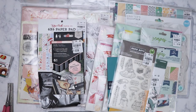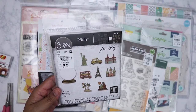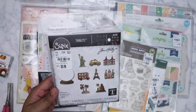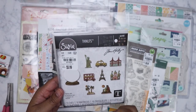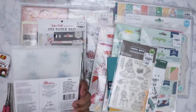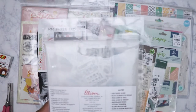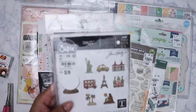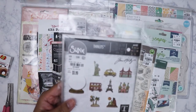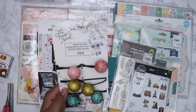I picked up these Sizzix Thinlits today — it's a snow globe theme. You've got the snow globe shape and various travel scenes you can place within it. They're pretty small but it was only $5.99 for that many dies. I like the different travel scenes.